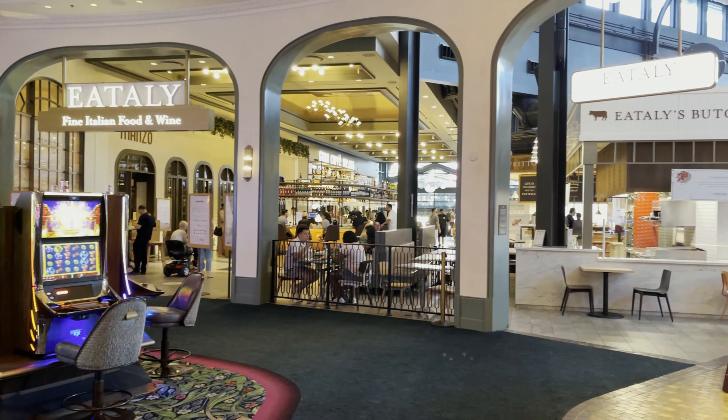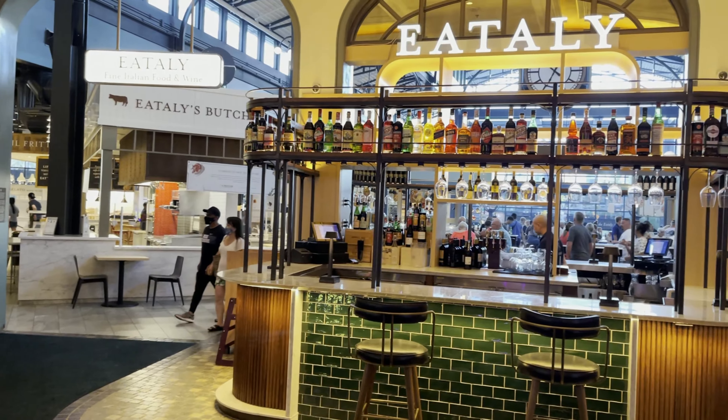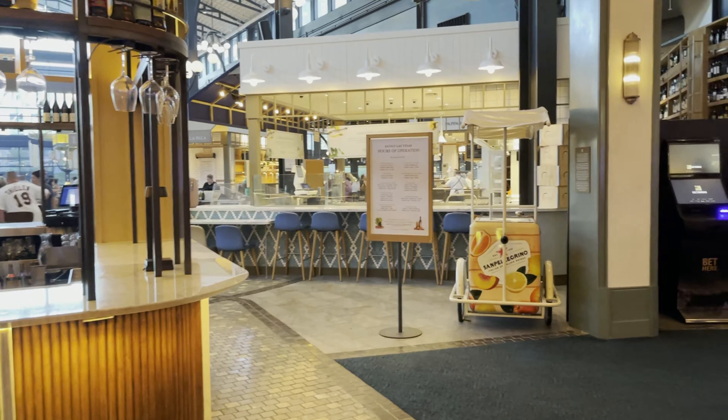Then we got hungry. We were at Park MGM and decided to hit up Eataly. Eataly has a bunch of Italian food set up at different stations, so we decided to get a couple of sandwiches and some dishes.